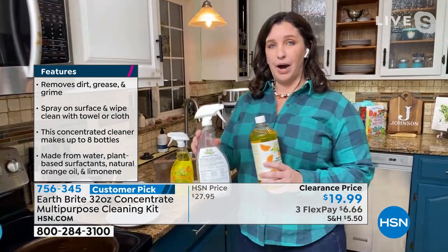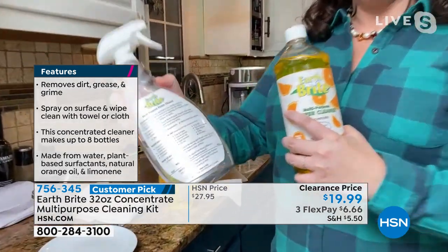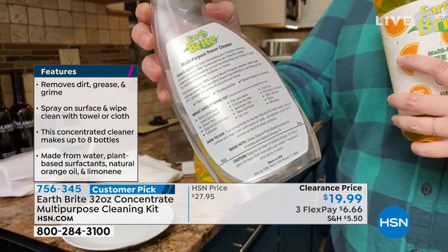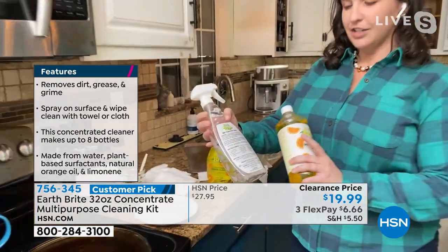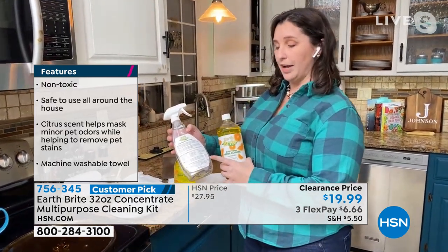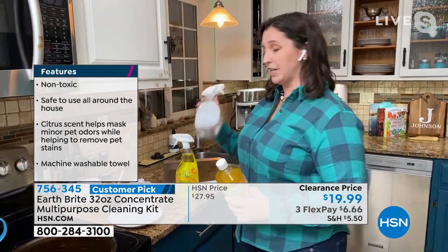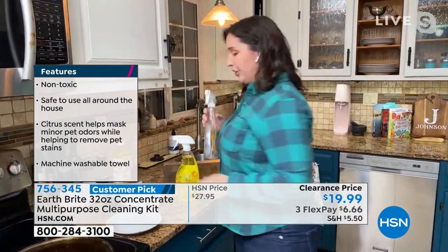What you're going to get is a bottle that comes with it. That bottle has a four-ounce pour line so you can see it clearly. You pour the EarthBright multi-purpose power cleaner in up to four ounces, then fill the rest with water. Do a little mix, spray and go. You're going to clean everything with this.